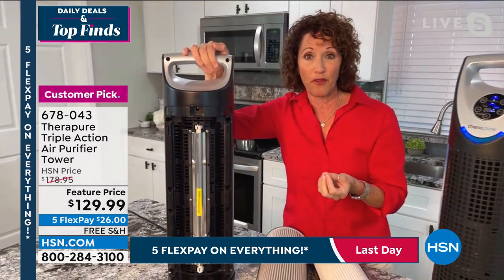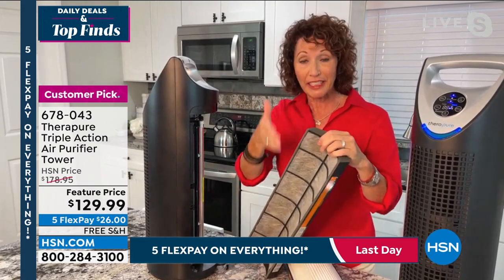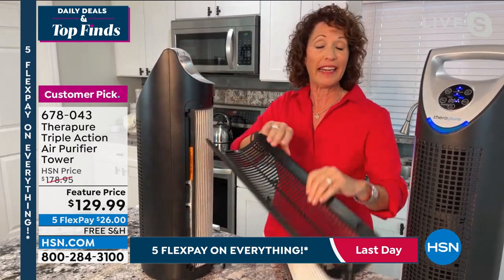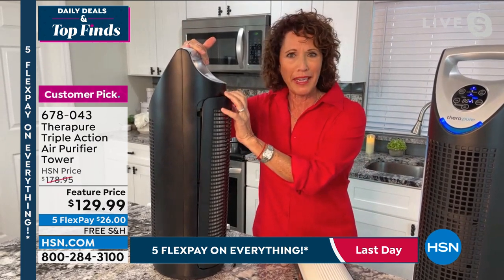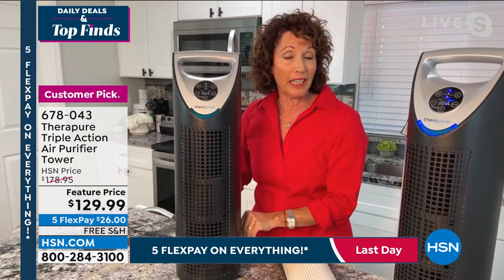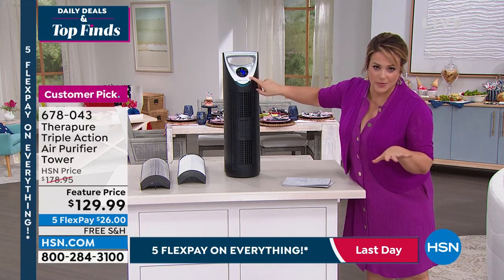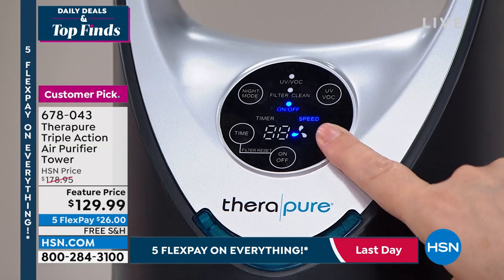Behind the UVC light is the photo catalyst, which takes out chemicals — hair spray, nail polish, any kind of chemical in the air. Super easy to use. The on/off button, three speeds — you almost feel like it cools the room because of its powerful fan. Three modes plus the UV light for sanitizing. If it's too bright at night, you have a night mode. To reset the filter clean light after servicing, press the two buttons together and hold until the light resets — then the machine tells you the next time it's due.